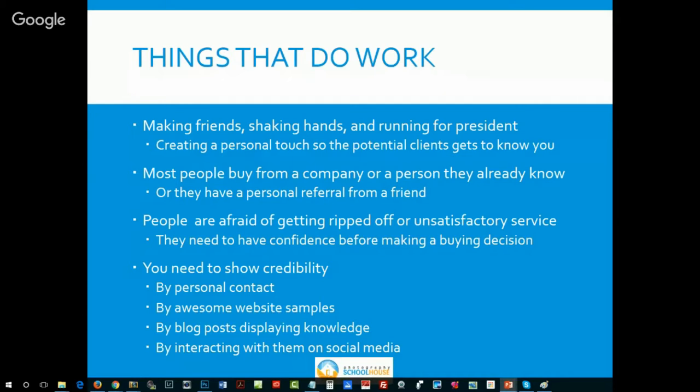My bullet point says 'making friends, shaking hands, and running for president.' The whole point is more personal contact with your potential clients. We've always had personal contact with existing clients — they came for pictures, we know them. But potential clients are who we really want to build confidence with. So how do we build this credibility? Awesome website samples, blog posts that display your knowledge, interacting with them on social media — all of these things help them get to know you even though they haven't seen you face to face.